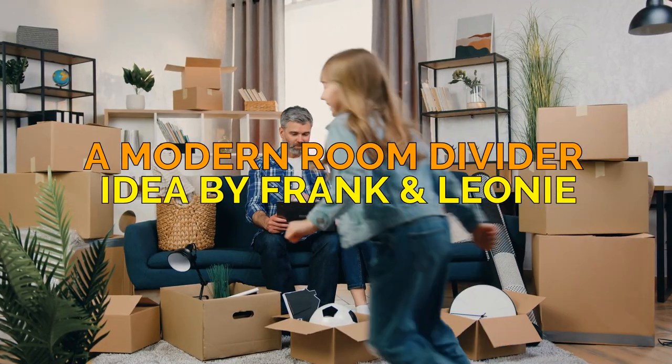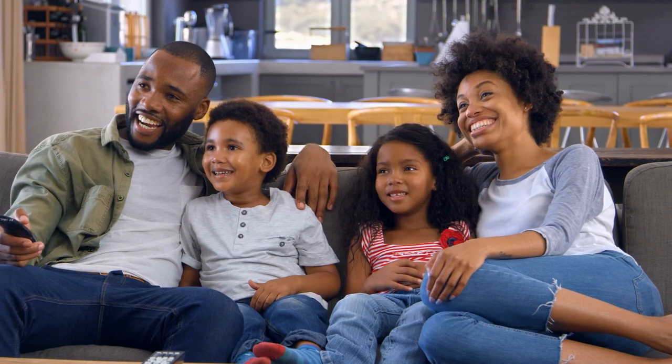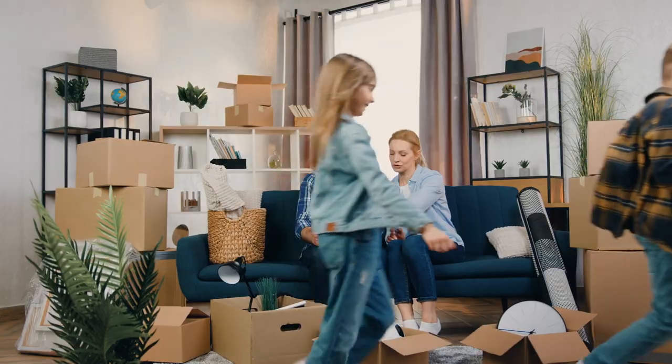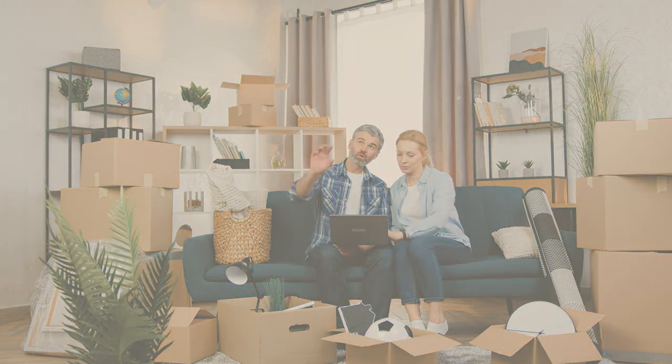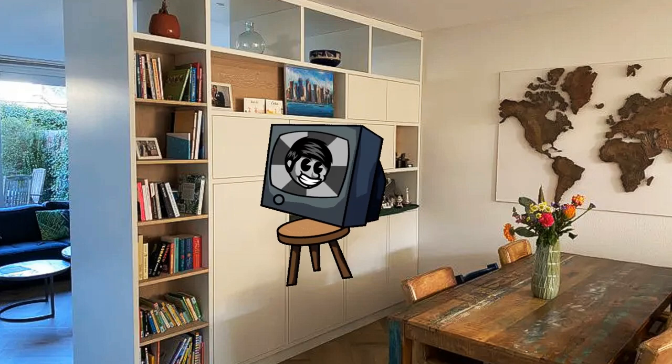A Modern Room Divider Idea by Frank and Leone. Gather round as we embark on a journey to transform Frank and Leone's quaint little living room in Verden into the stuff of dreams. They yearn for a bright, modern, atmospheric space where the television didn't steal the spotlight.